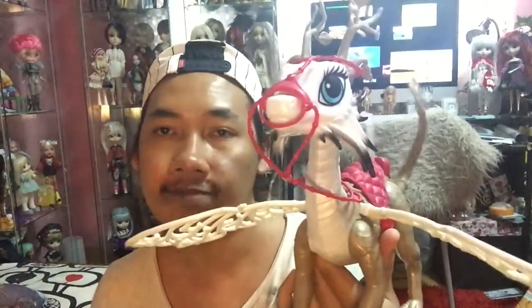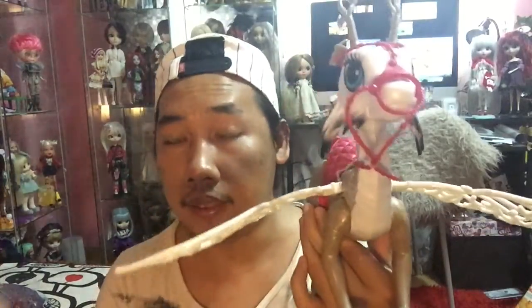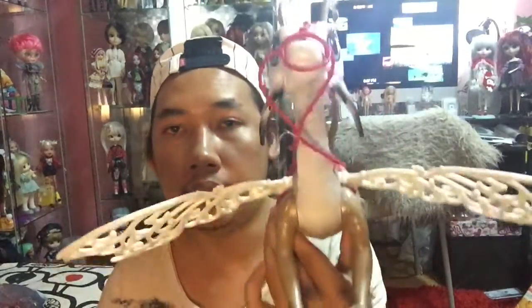So guys, I think that's all for today's review. Do you like it? Do you have it? Tell me in the comments down below. I really really love this dragon so much. That's all — see you guys, bye!